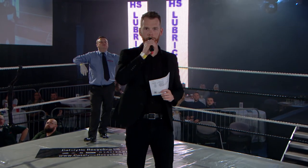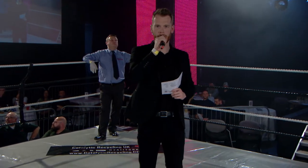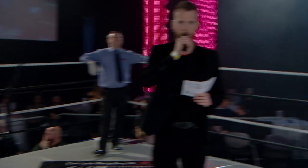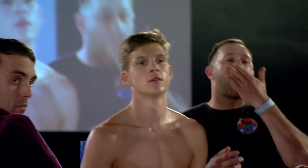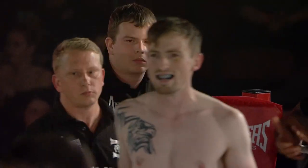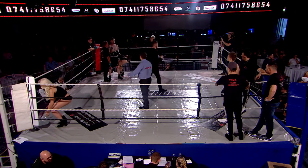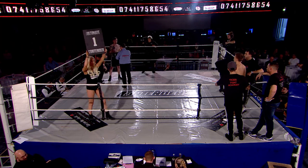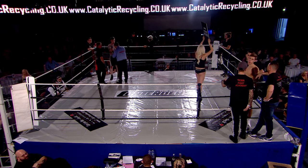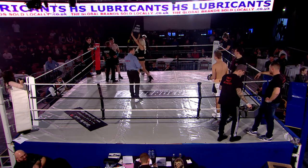Introducing one more time, fighting out of the blue corner from TKMA — put your hands together for Liam Clayton. And standing across the ring in the red corner from SKA, give it up for John Parr. This boxing contest will be fought over three two-minute rounds. We've got John Parr from SKA in the red corner and Liam Clayton from TKMA in the blue corner.